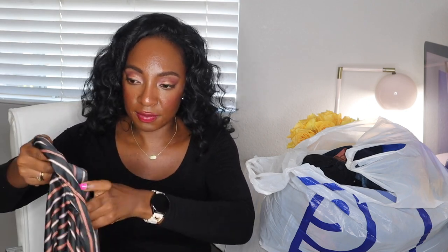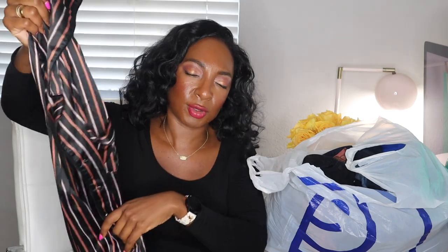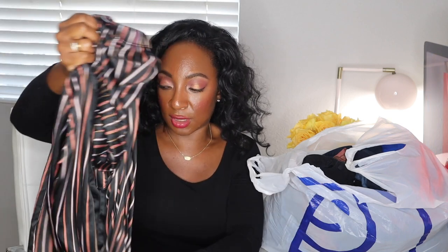I picked up these PJs — the brand is Jillian and O'Malley sleepwear. I've seen this brand, I think it's like Kohl's or JCPenney or something. I just bought these for myself because I love soft, faux-silk feeling pajamas — that's just all I sleep in. I'm going to wash those and keep them for myself.